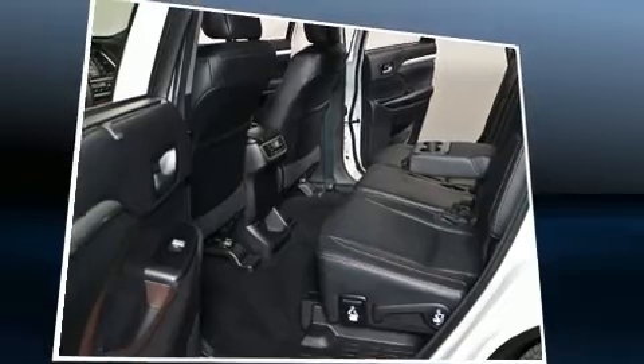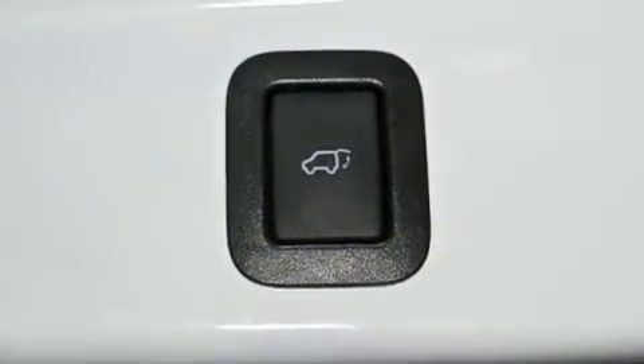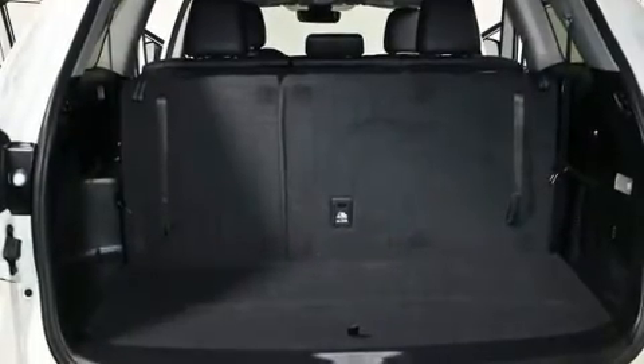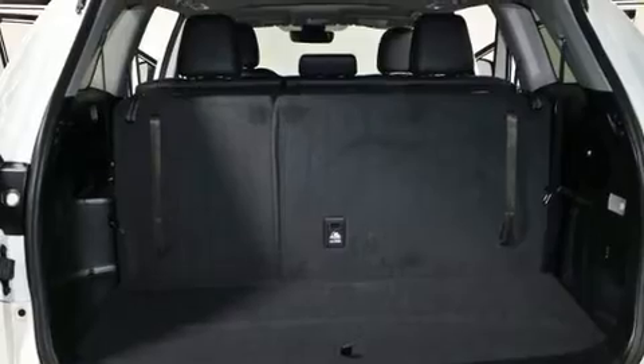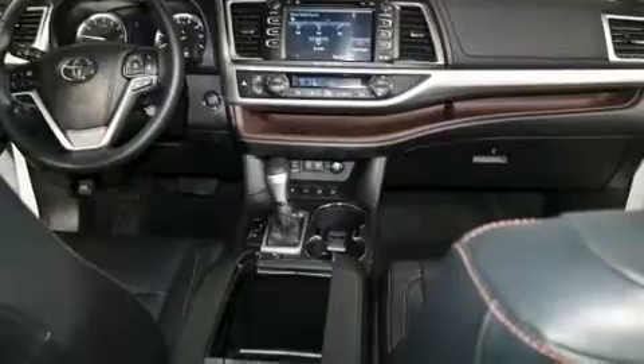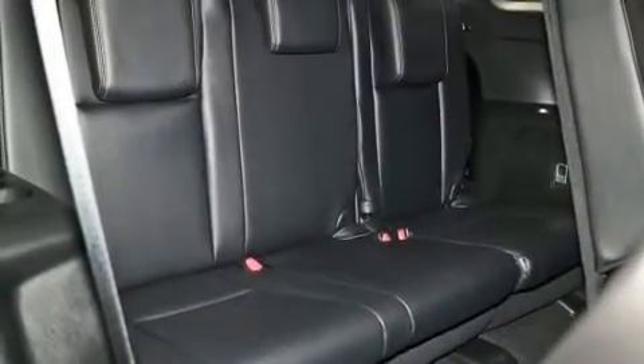Toyota ensures the safety and security of its passengers, with equipment such as dual front impact airbags, head curtain airbags, and four-wheel disc brakes with ABS. Electronic stability control ensures solid grip atop the road surface, no matter how challenging the driving conditions.